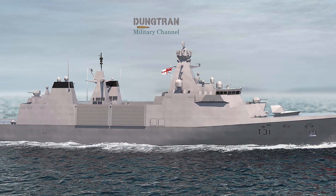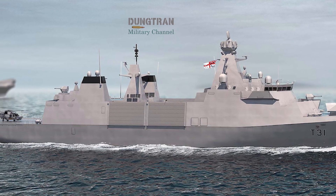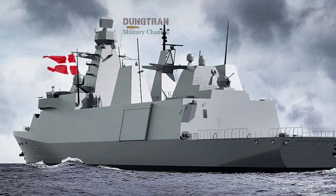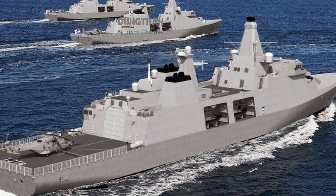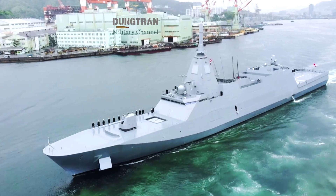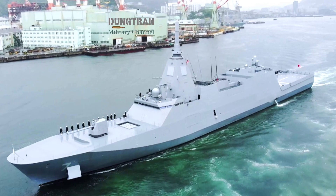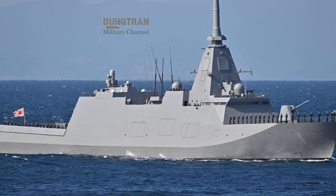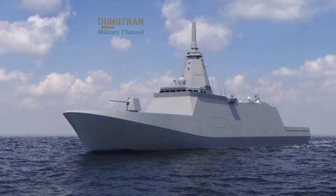The broader impact extends beyond the two nations. For the Indo-Pacific, a revitalized Royal Navy and a rebalanced Royal Australian Navy signal that AUKUS is maturing from a treaty into a tangible maritime architecture. It reshapes defense industrial dependencies, builds resilience across allied supply chains, and reinforces deterrence without escalating confrontation. For Britain, the Type 83 represents its determination to remain a global maritime power, even after Brexit. For Australia, the Hunter and GP frigate mix ensures it can sustain patrols, deterrence, and partnership operations across one of the world's largest maritime domains.